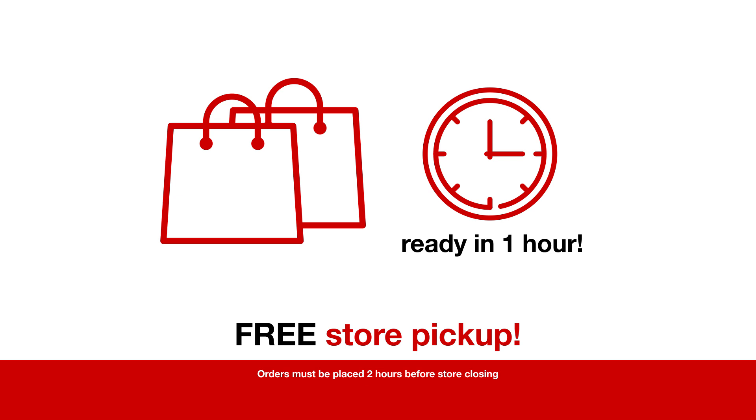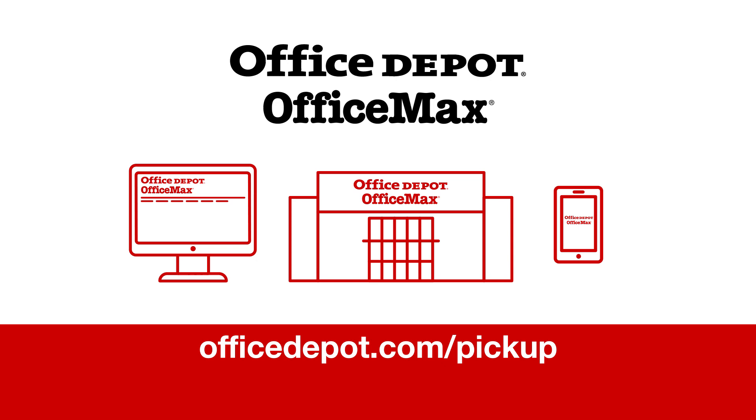Or whenever it's convenient. Now that's effortless, seamless shopping. Visit officedepot.com/pickup to learn more.